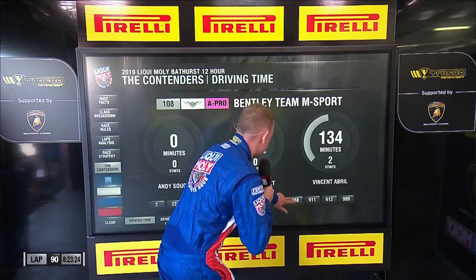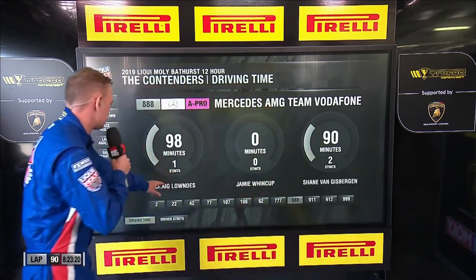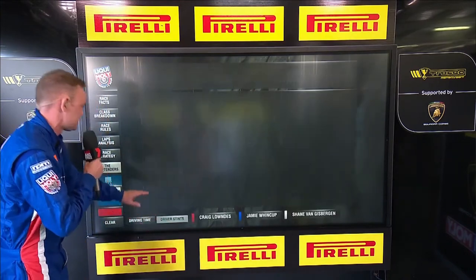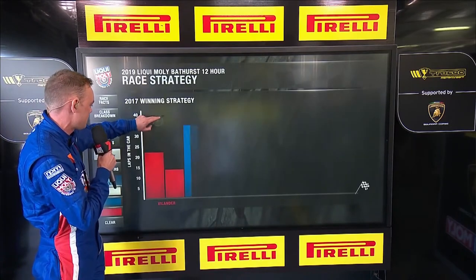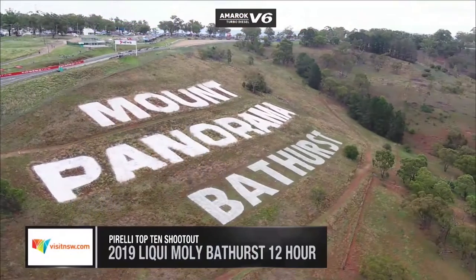Let's quickly sneak in the Triple Eight car to show you how they're looking right now. Van Gisbergen did two stints — 90 minutes — Craig Lowndes one stint at 98 minutes. When you look at their driving stints, how similar is that to Maranello? Bang bang bang — they're almost identical to what they did when they won the race here two years ago.